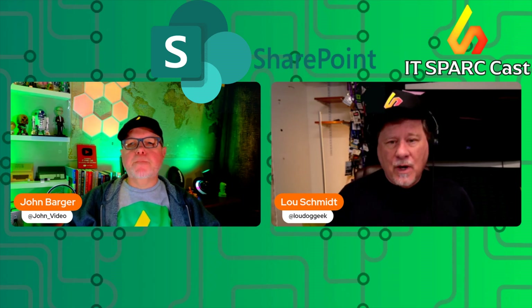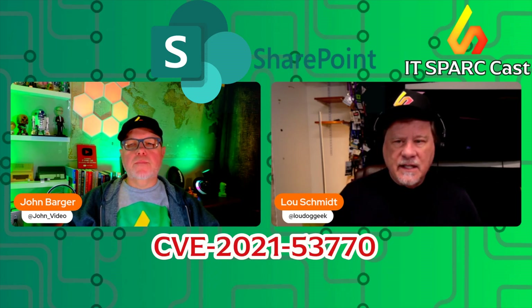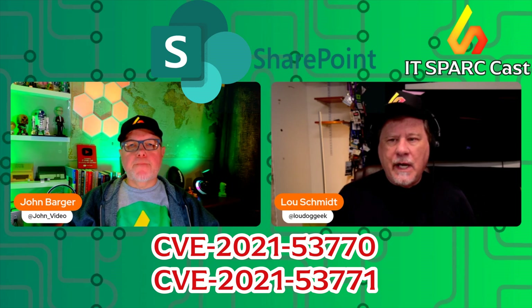Basically, we've got two critical zero-day flaws in on-prem SharePoint. So if you're running SharePoint in the cloud, this does not impact you. But if you're running SharePoint on-prem, you are vulnerable. These two are CVE-2025-53770 and CVE-2025-53771.